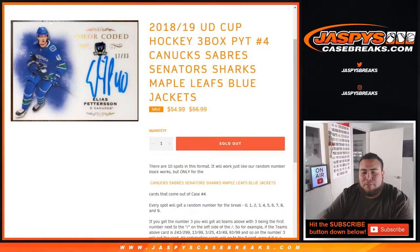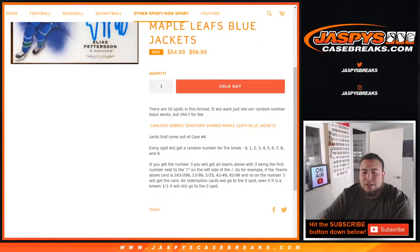This works just like any other random number block on our website, but just for these teams in this specific break. Every spot will get a random number from zero through nine. As an example, if you get number three, you'll get all teams above with three being the first number next to the dash on the left side. So for example, you'll get 243 at 299, 13 out of 99, 3 out of 25, 43 out of 99, 93 out of 99.